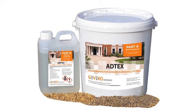Adtex is Adberuf's resin bonded paving system, sometimes referred to as a scatter coating, broadcast or coat system. Adtex comprises two elements: our unique biomass resin and selected aggregates.